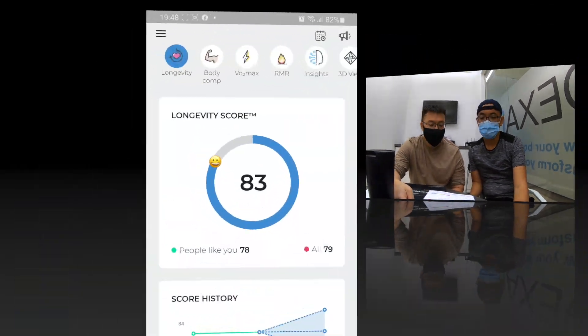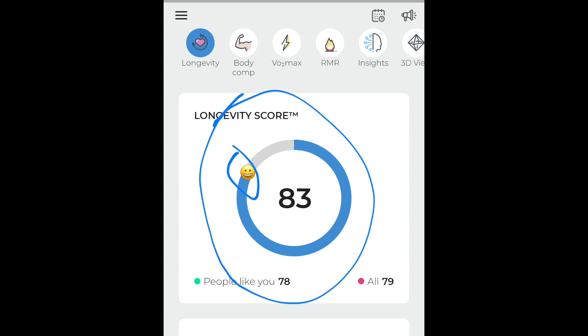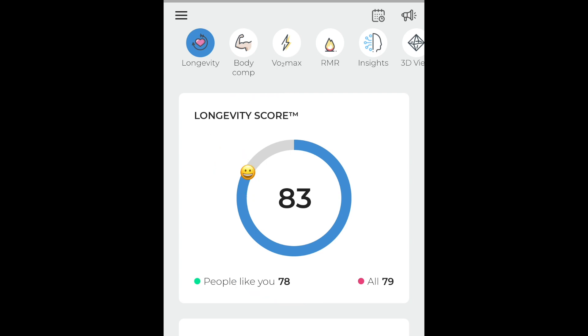Now let's jump into the DexaFit app for a clearer picture of what James explained. This is the summary of my results — after taking the tests, results are uploaded to the app so customers have them at their fingertips. At the top when you log in, there's a longevity icon showing the summary of my score. I got a decent 83, still a smiley face, though I'd love to achieve more than 90.